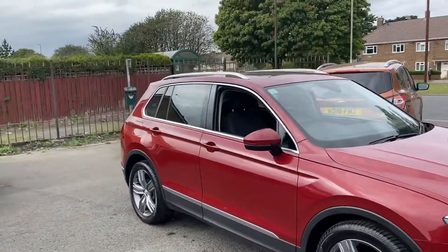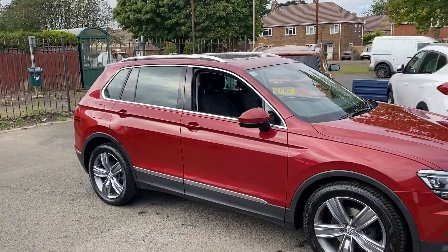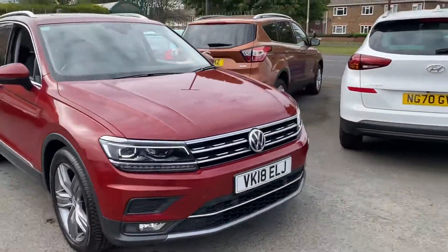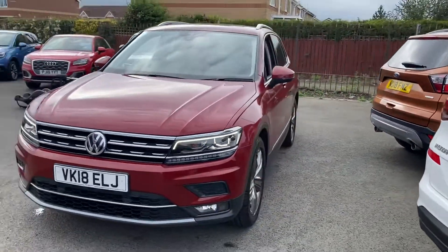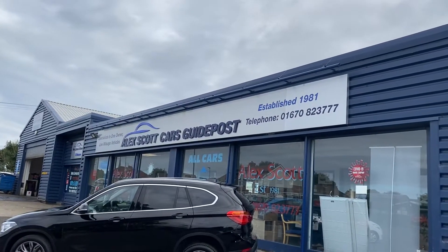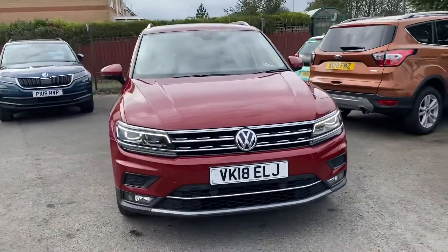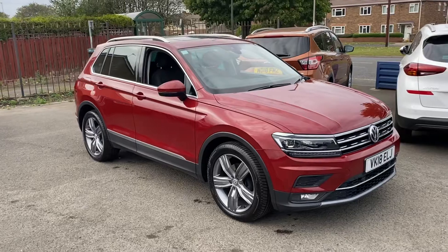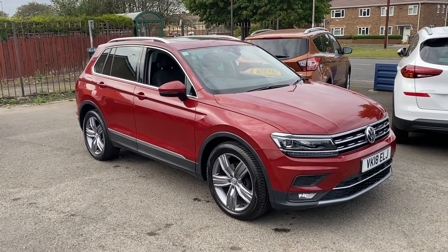The rear quarter windows are slightly tinted as well. If you'd like to test drive or view this car in more detail, please call us to book an appointment on 01670 823 777 — that's Alex Cars, Guidepost. Please ask us about home deliveries, as we do home deliveries now. We look forward to speaking to you soon — take care, bye for now.